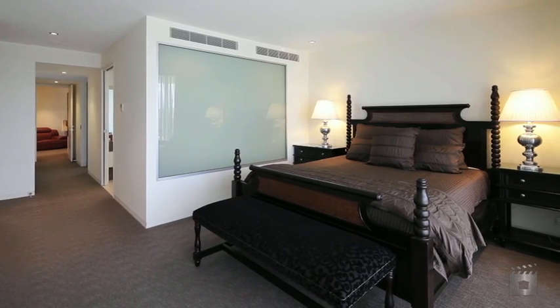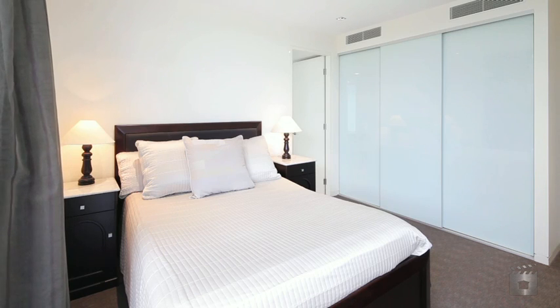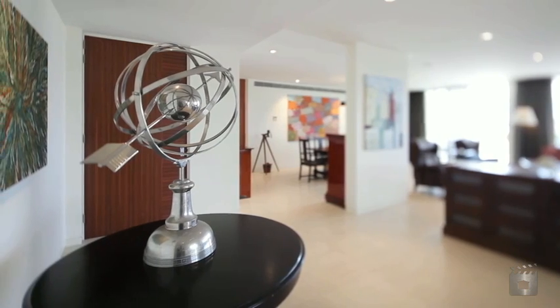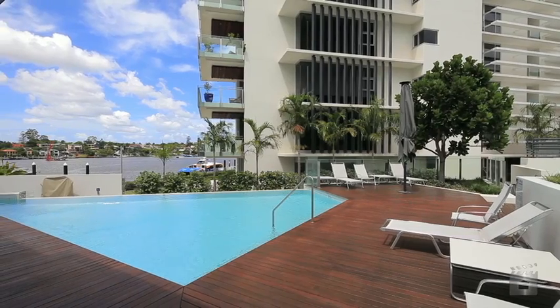Taking up the entire ground floor, comprising four bedrooms plus a study or a fifth bedroom, and three bathrooms plus a powder room — you are certainly uncompromised for space.